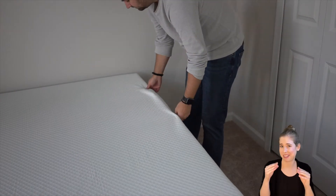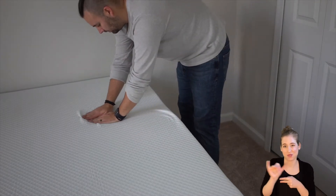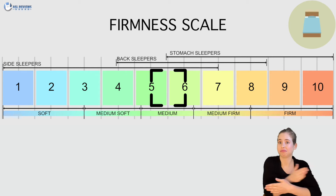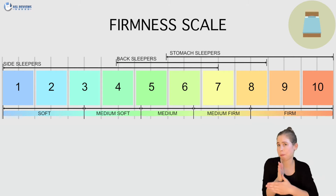Before choosing a new mattress, it's important to consider the firmness and feel, as well as your sleep position. On a scale of 1 to 10, with 10 being the firmest, we rated NOLA about a 5.5 to 6, which is about a medium on our firmness scale. It's one of the softer mattresses that we've reviewed, but surprisingly still very supportive.